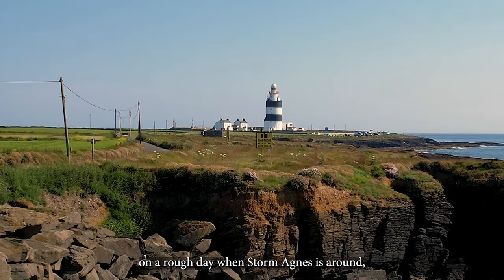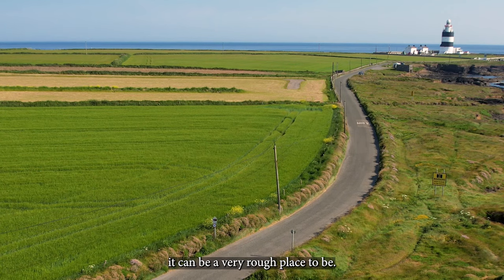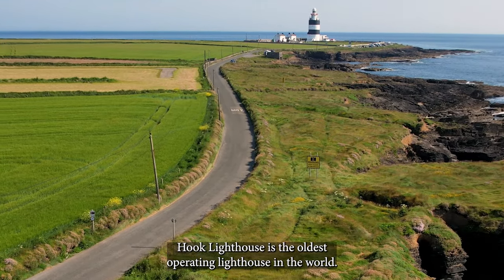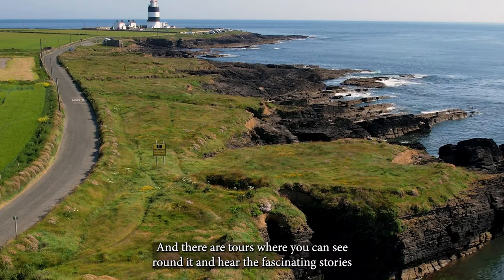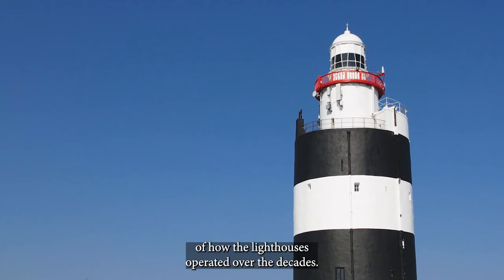It's about as far south as you can go on the South East Coast facing the Celtic Sea. On a rough day when Storm Agnes is around it can be a very rough place to be. Hook Lighthouse is the oldest operating lighthouse in the world and there are tours where you can see round it and hear the fascinating stories of how the lighthouse operated over the decades.